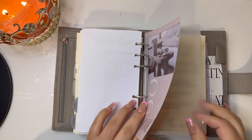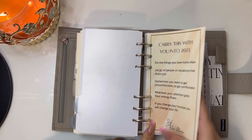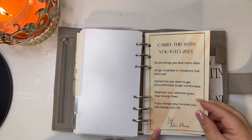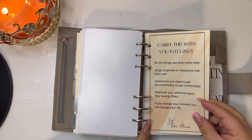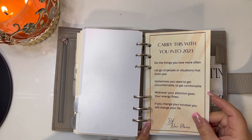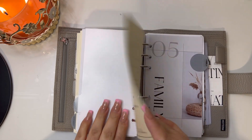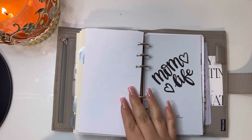The next section is my home section — I created this but printed on yellow paper, I have to reprint it. It says: 'carry this with you into 2023 — do the things you love more often, let go of people or situations that drain you, sometimes you need to get uncomfortable to get comfortable, wherever your attention goes your energy flows, if you change your mindset you change your life.' Just cute little motivational quotes that I will reprint.